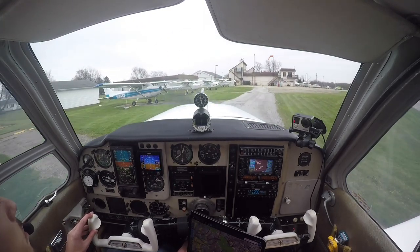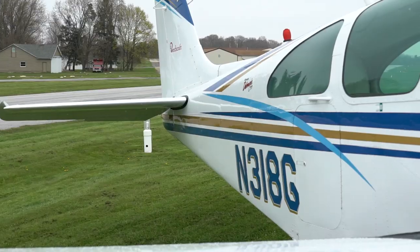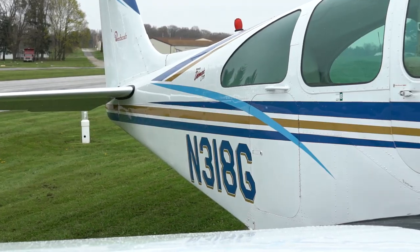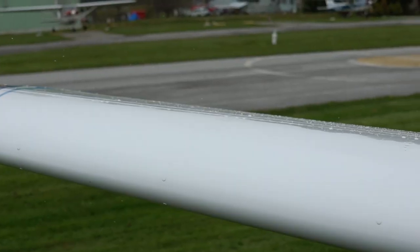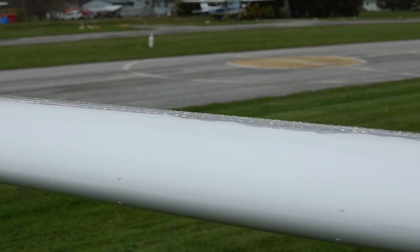Scrapper traffic, WN-18-Golf, clear of runway 2-1, Scrapper. Scrapper traffic, WN-18-Golf, clear of runway 2-1, Scrapper.